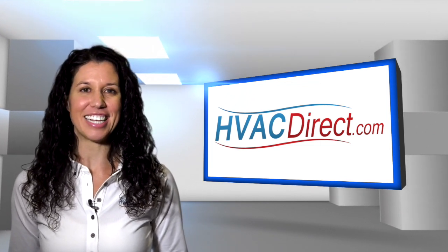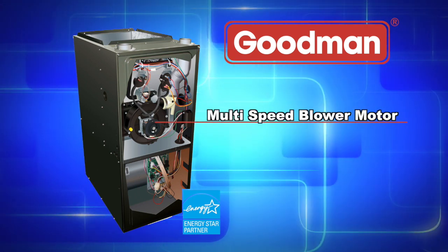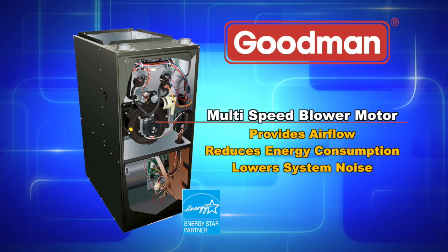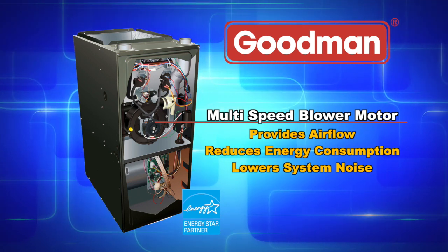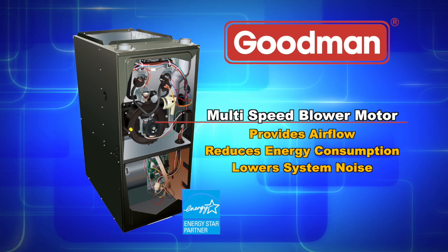Also found in the GDH8 series is an energy efficient multi-speed blower motor. This motor provides airflow to match the comfort needs, reduces energy consumption, and lowers system noise compared to models with a single-speed motor.